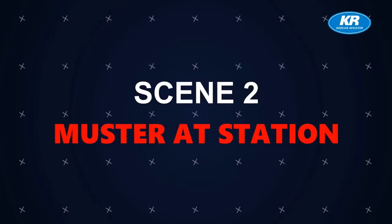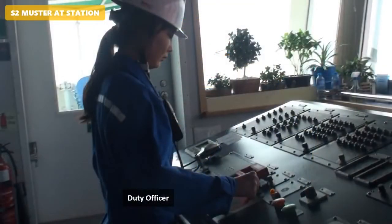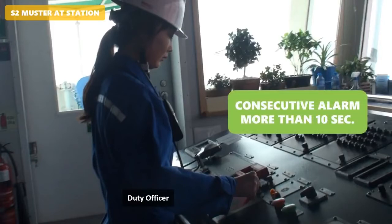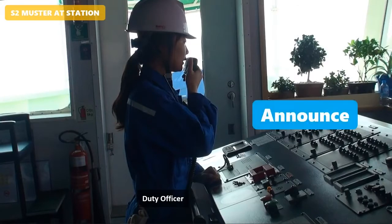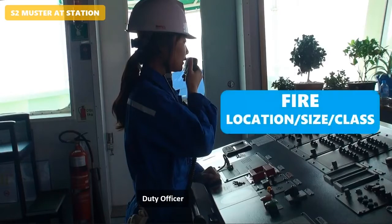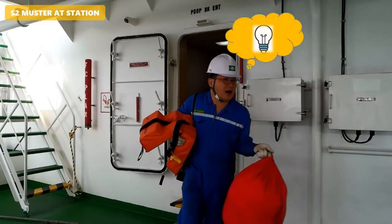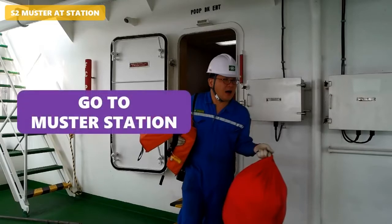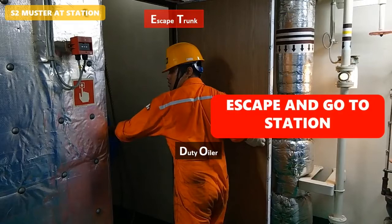Scene 2 - Muster at Station. When the duty officer knows about the fire, first, press the fire alarm for more than 10 seconds. Second, make a public announcement with the fire information. At this time, crew must take the necessary arrangements for subsequent abandoning of the ship and move to the muster station. When the fire is spreading, persons extinguishing the fire in the engine room must escape through the exit or emergency escape trunk.